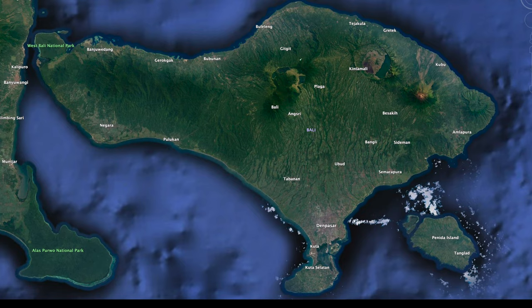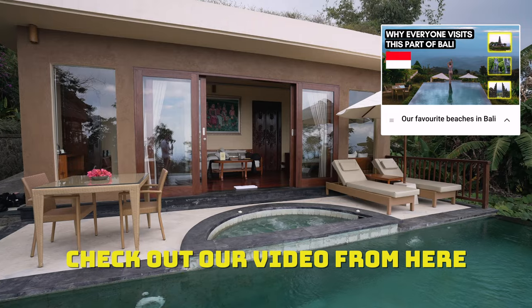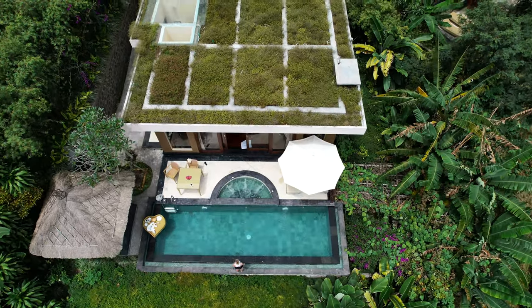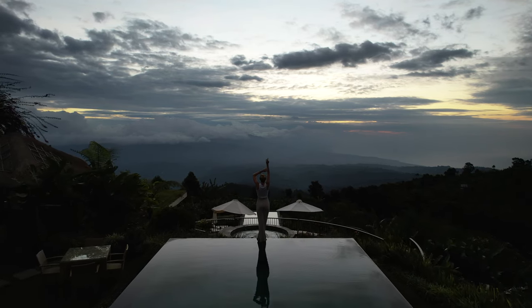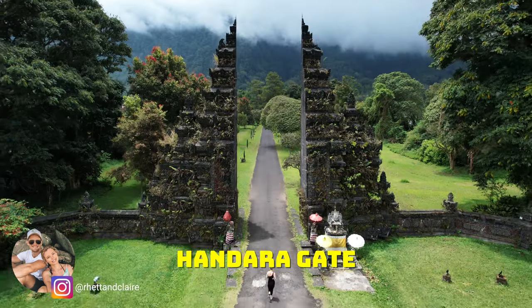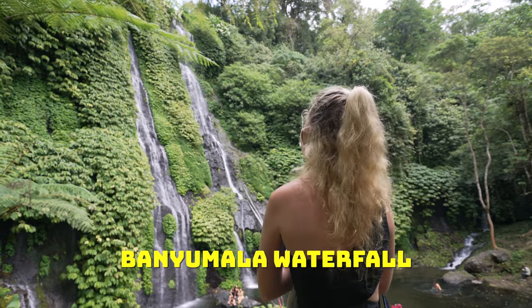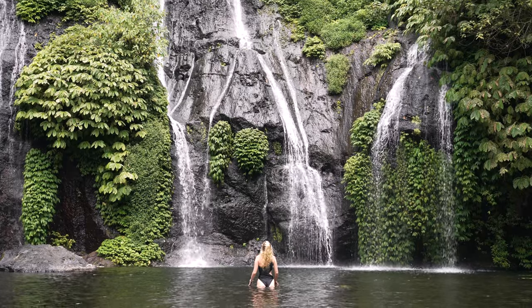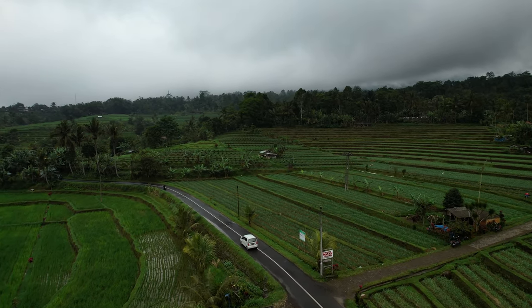From Sekumpul it's a 30-minute drive to the Munduk area, where we stayed at Munduk Moding Plantation Nature Reserve — there's a separate video linked in the description. It's a great base for nearby attractions: the Handara Gate for a photo, one of Bali's most stunning temples, Banyumala Waterfall, and even strawberry picking in the area. Once you check out of your Munduk hotel, it's time to head south to arguably the most beautiful rice fields in all of Bali.